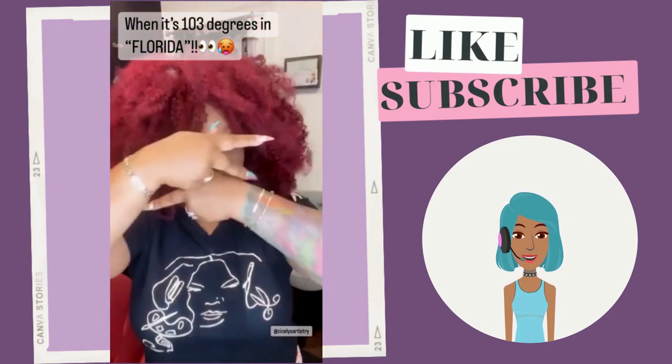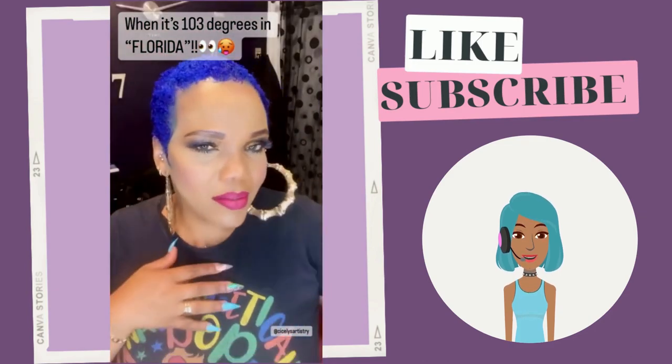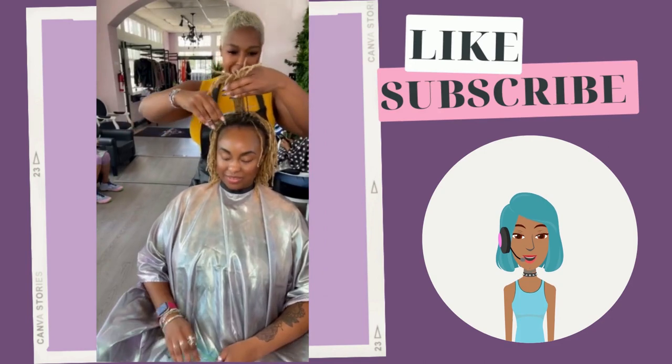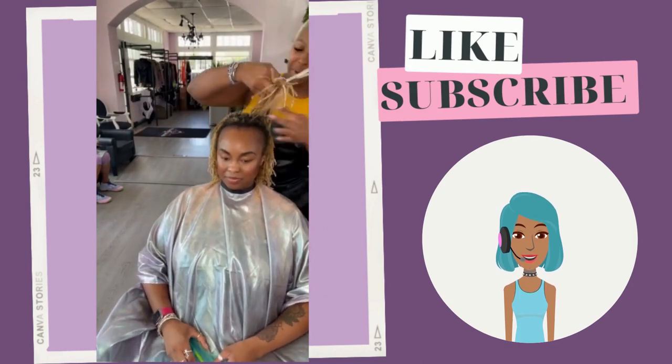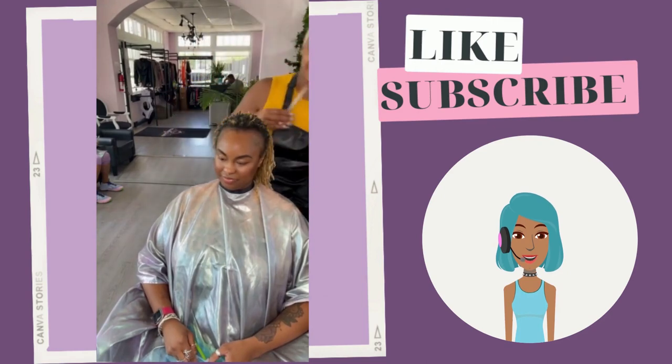Then we see another dramatic switch-up from red to blue. And we get into another dreadlock transformation — she is starting completely over.